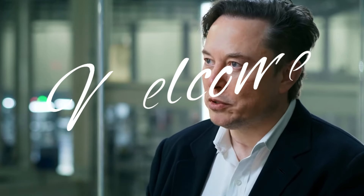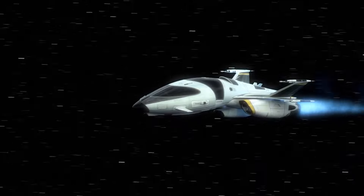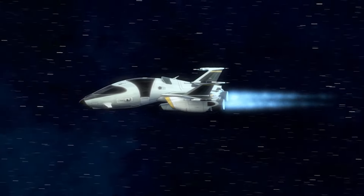Hey there, space enthusiasts! Welcome back to another riveting episode of Elon Empire. I'm thrilled to have you join us today for an update that's sure to ignite your curiosity. So without further ado, let's blast off into the latest news of the realm of space exploration.